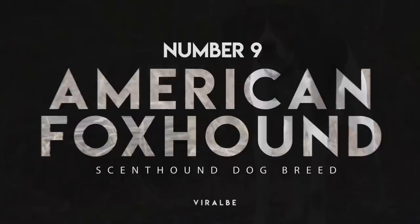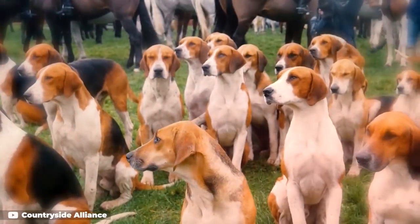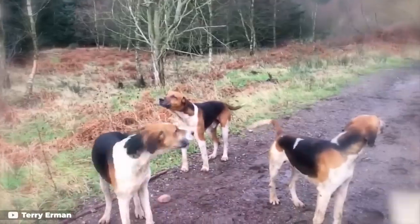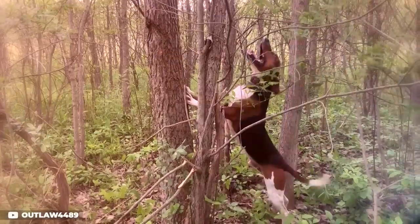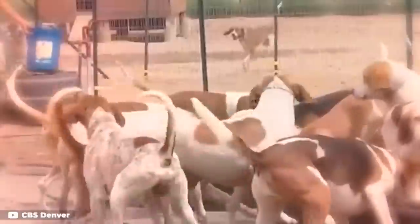Number 9: American Foxhound. With a name like the American Foxhound, it shouldn't be a surprise that these dogs excel when it comes to their scent abilities. This breed absolutely loves to put their nose to work and are one of the few scent hounds that heads out on their own to track while their humans stay in place. When they catch a scent, they let out a bark specifically referred to as a bray that alerts their companions to the trail.